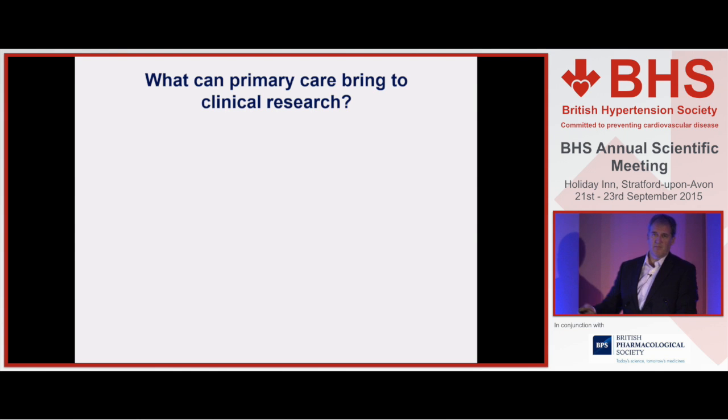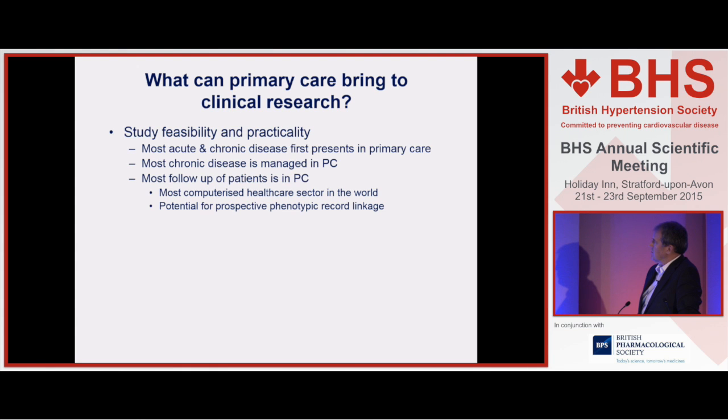So what can primary care actually bring to research? That argues why research needs primary care generically. But what can primary care actually offer? An important and increasing contribution is the feasibility and practicality of doing studies because of this shift of care of many patients out into the community.